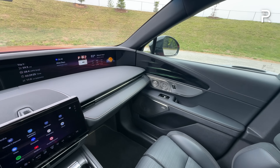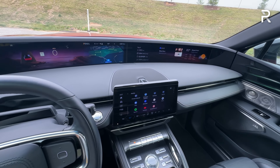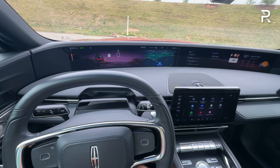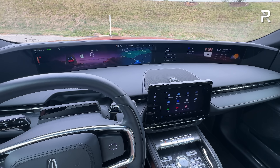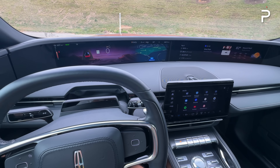Overall, the interior of the new Nautilus is simply stunning — I'm blown away. The wow factor is definitely the screen, but the build quality is also excellent. The technology and luxury features are great, the software is good, and I have very little complaints. Lincoln really knew what they were doing here. Anyone who hasn't been in a Lincoln in a long time and is comparing this to a Lexus, BMW, or Mercedes is going to be quite impressed with what Lincoln is offering with the new Nautilus.